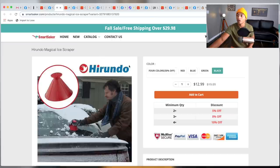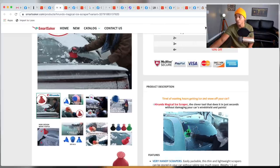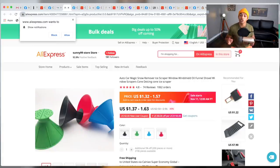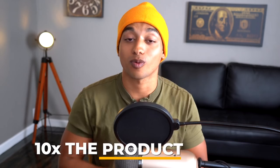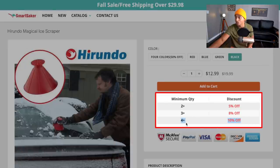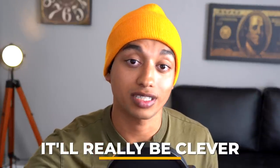The margins are very high on this product. They're selling it for $12.99 with a pretty simple product description, and the GIFs actually sell it quite well. On AliExpress it's only $1.37 with free shipping, which means they're making almost 10x the product cost — absolutely nuts. One improvement I'd recommend is adding a quantity bundle option, like a three-pack for 30% off, instead of only offering a color variant.